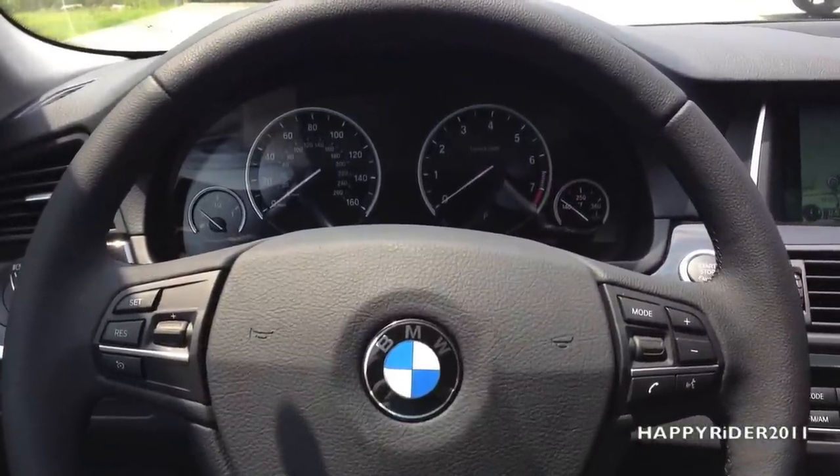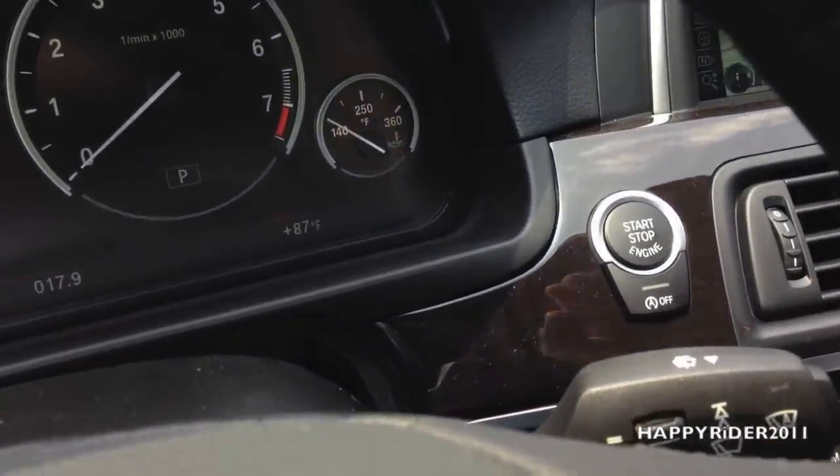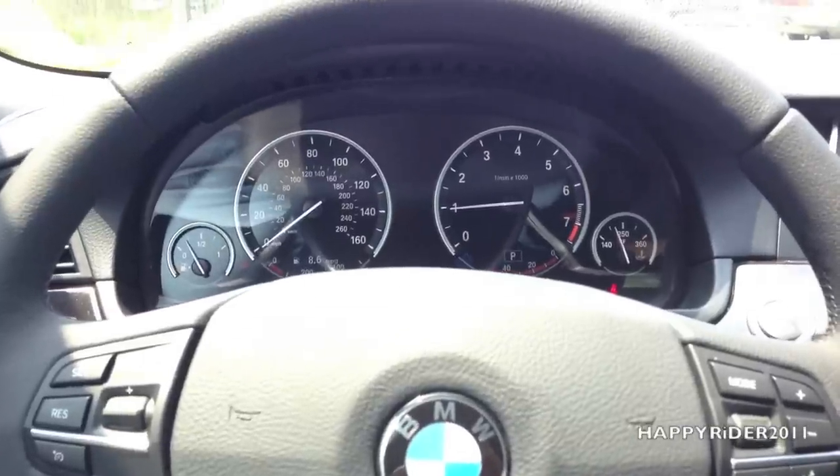And we're in the driver's seat. To turn the engine on, simply push your foot down on the brake and press the start button right here. The engine is on. Let's go ahead and give it a few revs and let you guys listen to the engine.